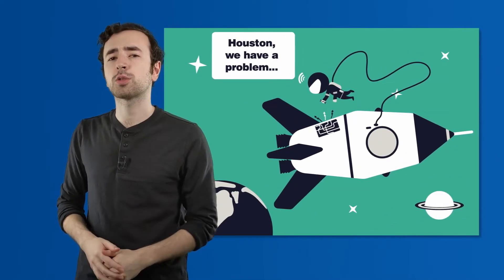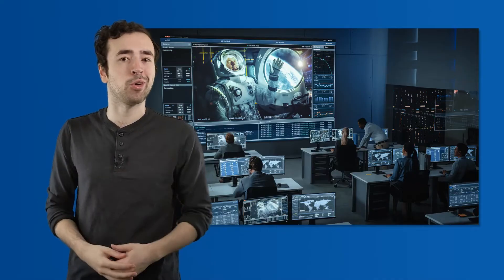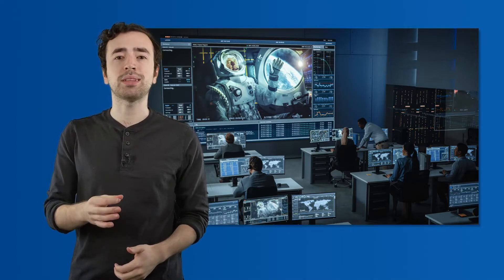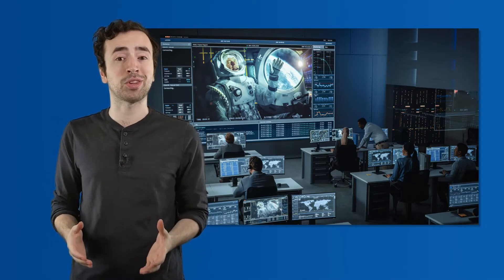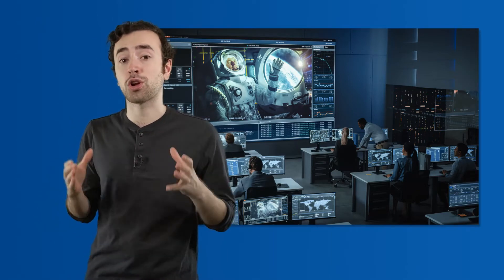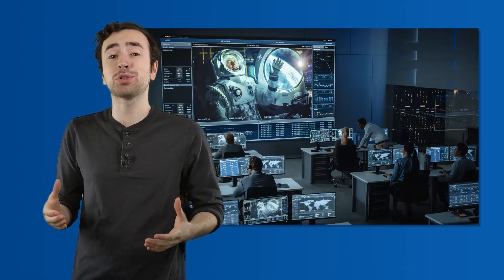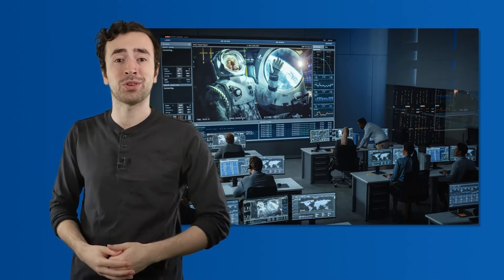Have you ever heard the expression, "Houston, we have a problem"? That's actually a quote from a movie called Apollo 13 that was based on a real space mission that almost ended in disaster. The astronauts had to work closely with mission control on the ground just to be able to survive and return to Earth safely.